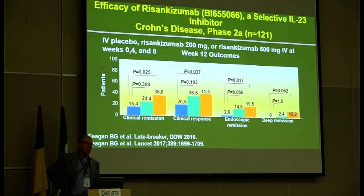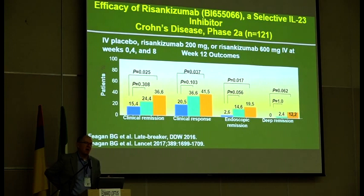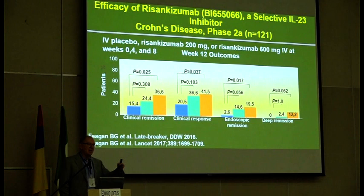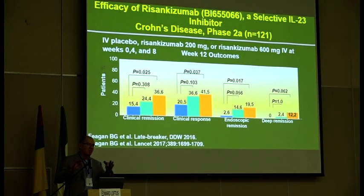Risankizumab is another anti-IL-23. In psoriasis, it went head-to-head against ustekinumab and was significantly better in terms of both efficacy and safety, which holds out the promise that it may be a more effective drug than ustekinumab in Crohn's disease. This early phase II trial was positive — the higher dose of risankizumab was significantly better than placebo for virtually all outcomes. It's now being developed in full phase III for both Crohn's disease and ulcerative colitis.